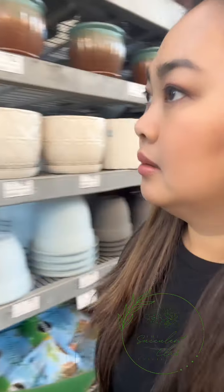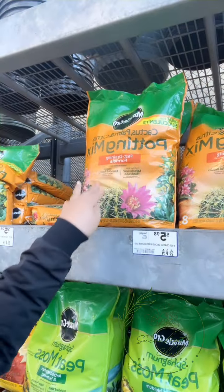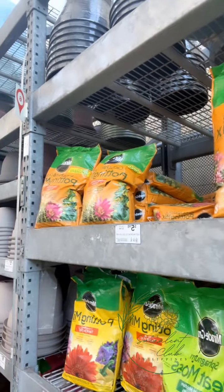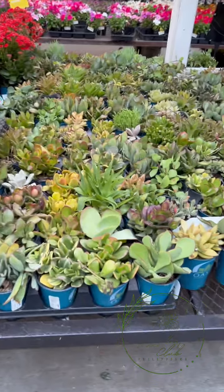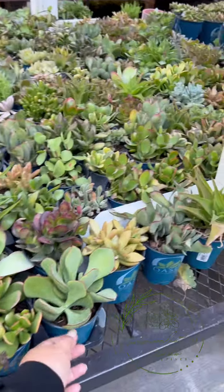They have bowls and watering cans but not much selection. The watering can is 6 dollars. The pots are 25 dollars - mas mura sa atin so hindi na ako bibili. This potting mix is for cactus and citrus plants. And then we have potted succulents again here.